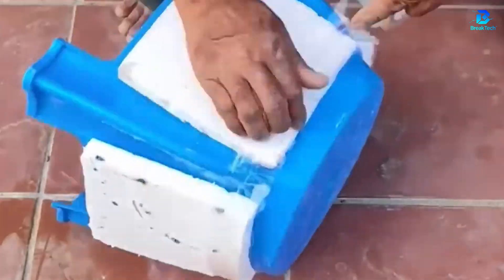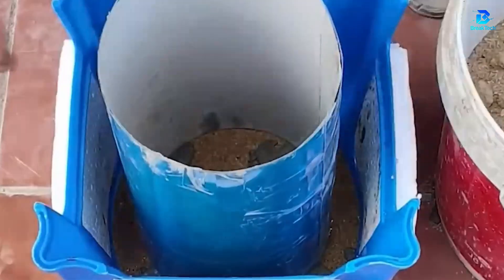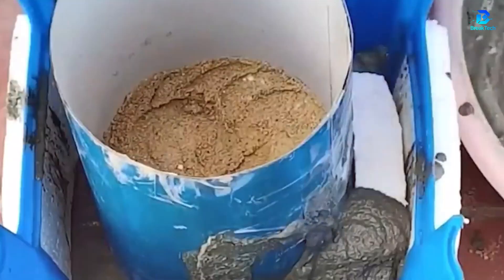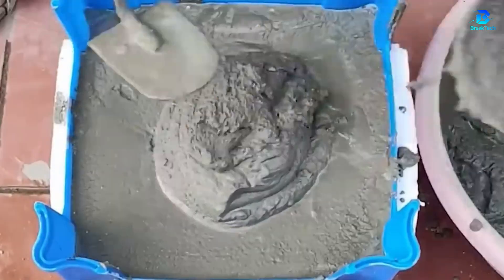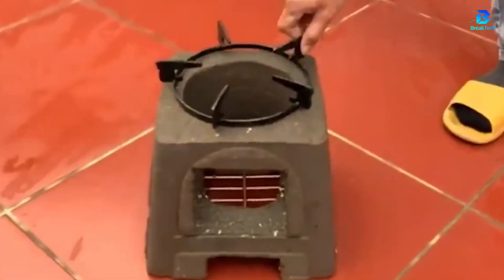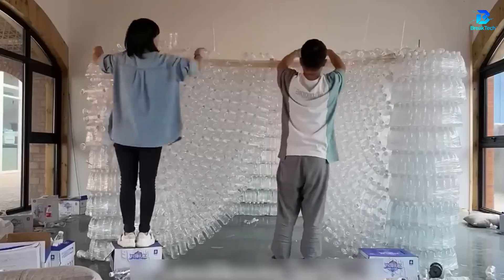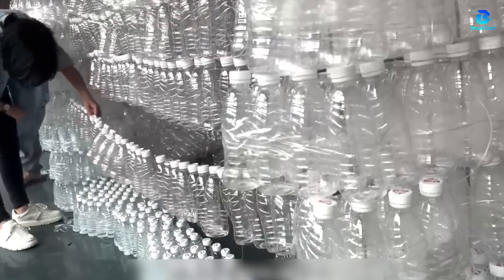A small plastic stool can always be useful. This is indeed a real oven. For some, plastic is waste, but for these people, it's free material and an intelligent form of recycling. It's all a matter of perspective.